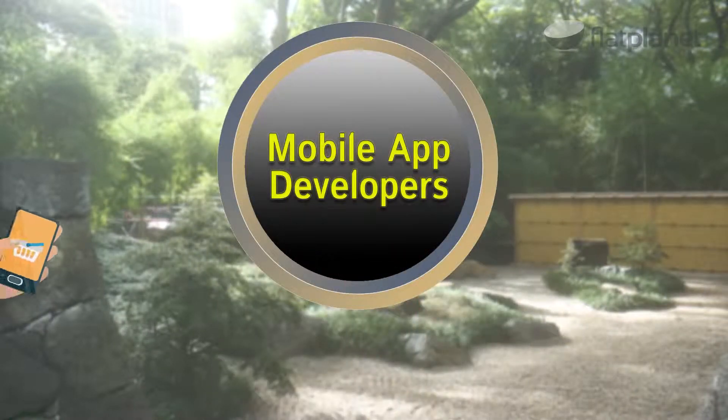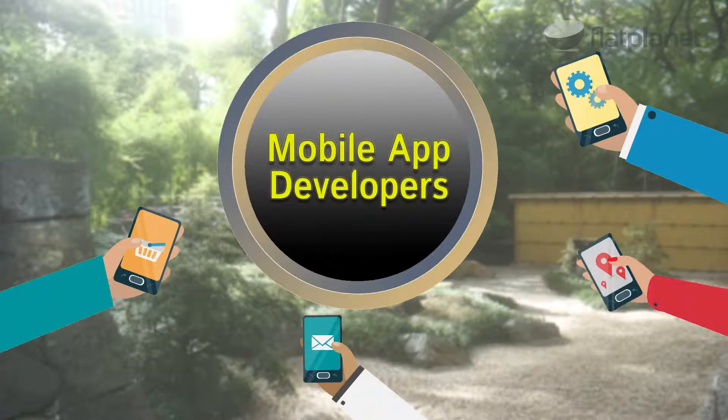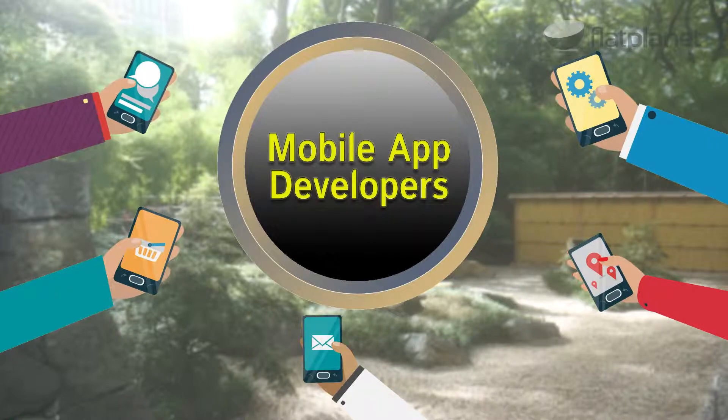Mabuhay! I'm Mary Miller, HR manager of Flat Planet. On this episode of BPO 101, I'm going to talk to you about mobile app developers — what a typical job description is, qualifications, and what their market rates are.